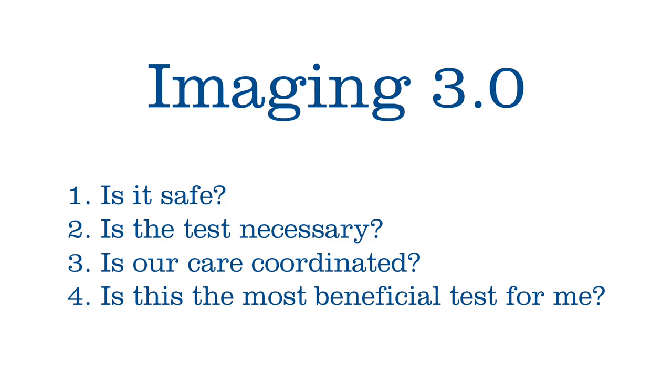The second question is: is the test necessary? Do we really need this test, and what information will it provide? Number three: is our care coordinated? Will my results get back to my referring physician and to my specialty doctors? And number four: is this the most beneficial test for me? Could there be another test that's more appropriate? Using tools such as ACR Select, we will make sure the patient gets the most appropriate test for their symptoms.